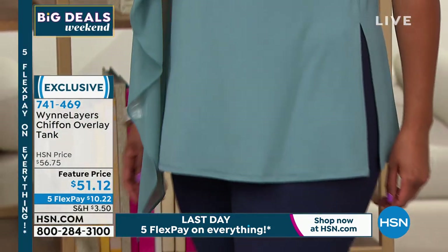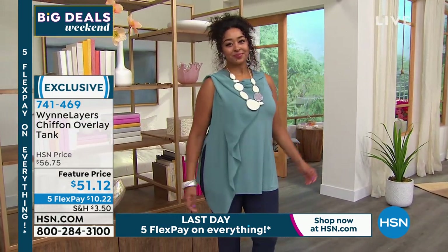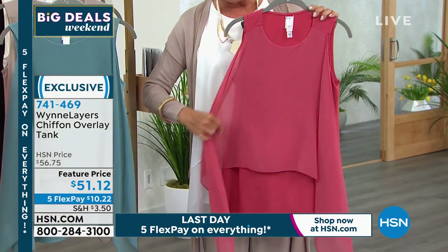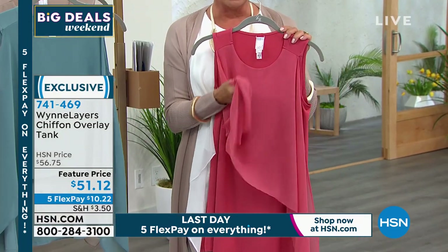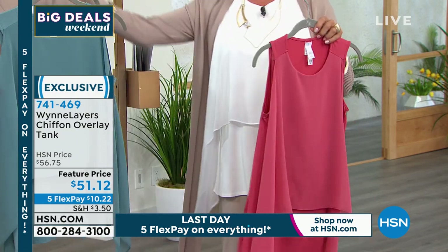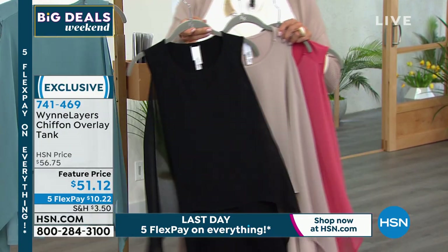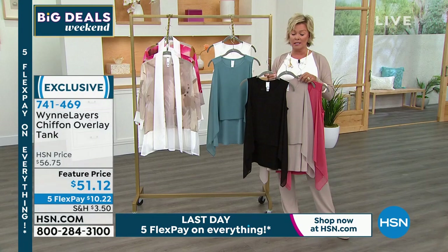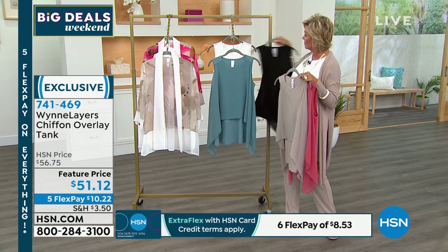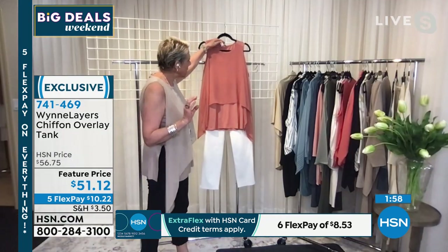A lot of sizes have sold out, but we do have geranium — such a beautiful, complexion-friendly color, one of my favorites in the coral family. The cloud I'm wearing is almost gone. We have sand and black as well. These are going to be selling out in the next two minutes if you want to grab it. It's a beautiful way to reinvent a simple little tank.